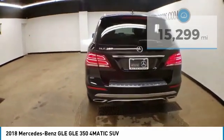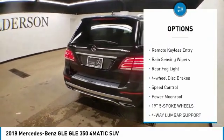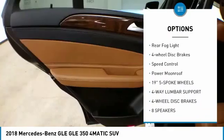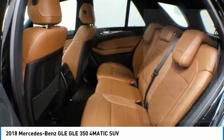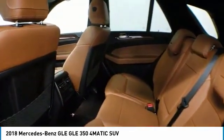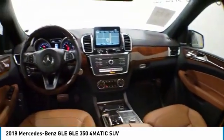Here are some of this vehicle's great options: electronic stability control, power liftgate, brake assist, traction control, remote keyless entry, rain-sensing wipers, rear fog light, four-wheel disc brakes, speed control, and power moonroof. Your new ride is just a phone call away.